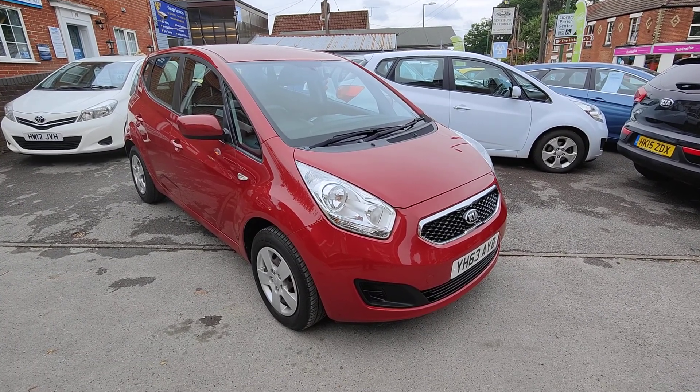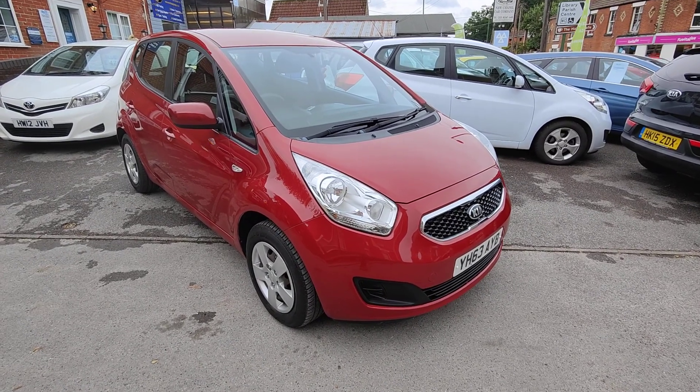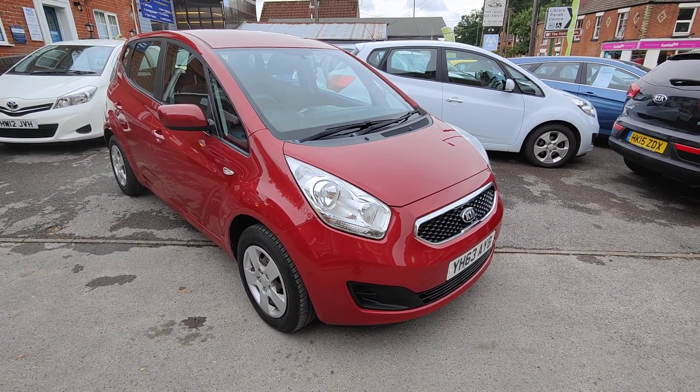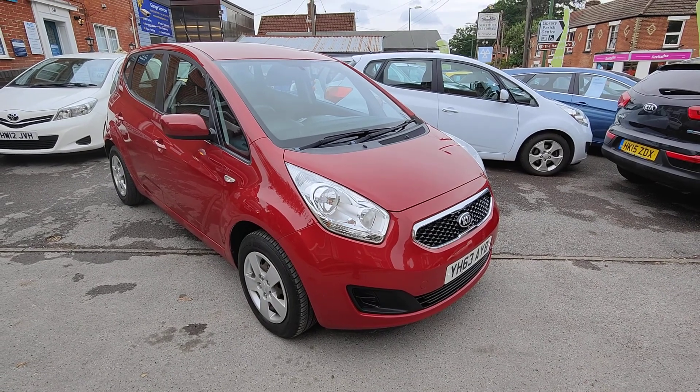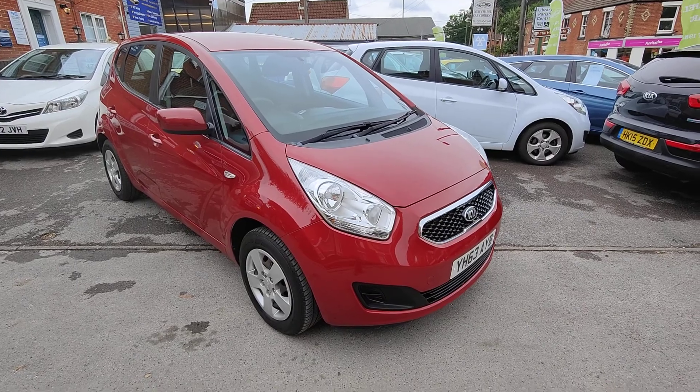So there we have our Kia Venga 1. Thank you for your time and for watching the video. The forecourt is now fully open, so feel free to pop down at your leisure. Alternatively, we welcome your enquiries through our email or internet also. Thank you for your time and welcome to New Chapel Car Company. Talk to you in the next one. Bye.